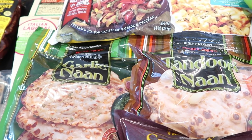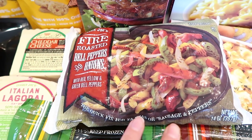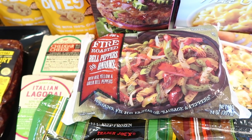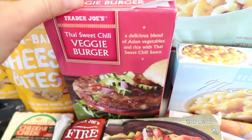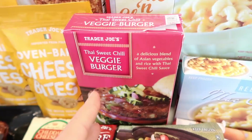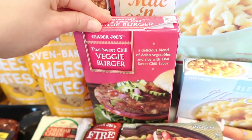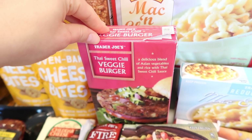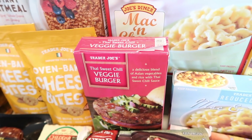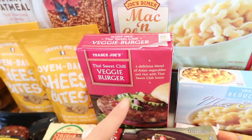Also grabbed the fire roasted bell peppers and onions — great for fajitas, omelets, or just adding veggies to your meals. Then one of my favorite veggie patties: the Thai sweet chili veggie burger. I put these in my air fryer, chop them up, and dump them on top of a salad. The flavor is delicious and goes with almost anything — salads, burgers, or on top of rice with soy sauce. Super versatile.